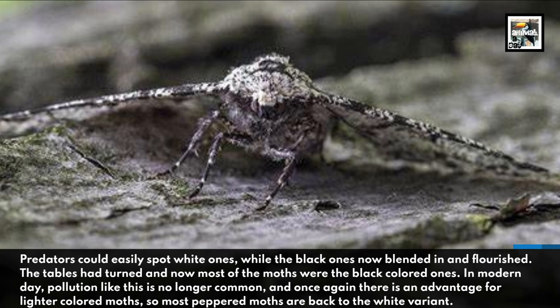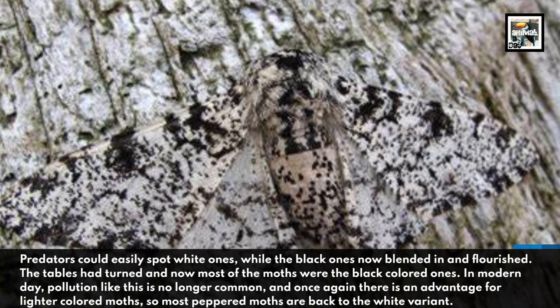In modern-day, pollution like this is no longer common, and once again there is an advantage for lighter-colored moths. So most peppered moths are back to the white variant.